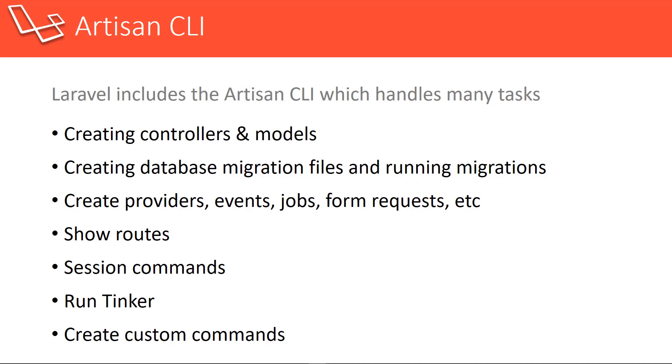Laravel comes with Artisan, which is a command line interface, and it's incredibly helpful and easy to use. Some of the things it can do — and there are a lot more than listed here — it can create controllers and models, so we don't have to manually create the files. It can create database migration files and run those migration files. It can create providers, events, jobs, form requests, etc. It can show us the available routes in our application. We can create session commands, run Tinker which is a shell program to interact with the database, and you can also create your own custom commands.